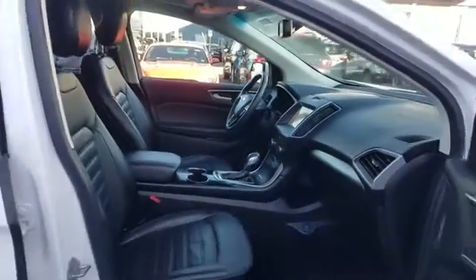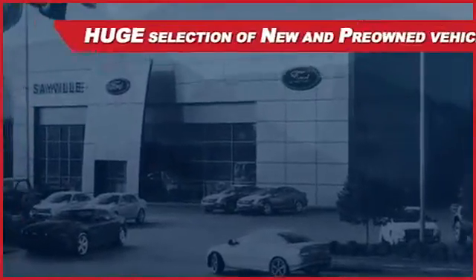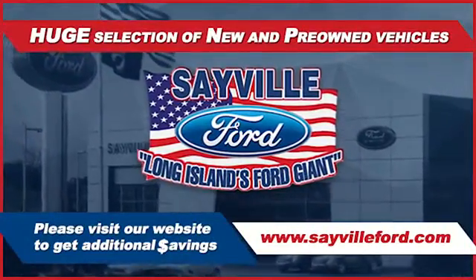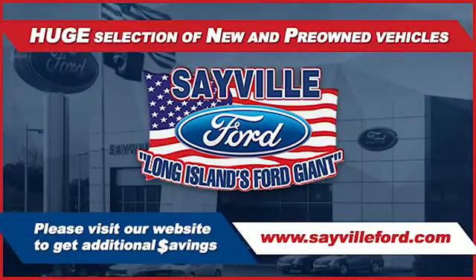We can handle all your service needs, from a quick and simple oil change or scheduled maintenance to a major engine or collision damage repair. Our large and modern service facility allows us to care for all your service needs in one stop. Whether you need to purchase, finance or service a new or pre-owned Ford.